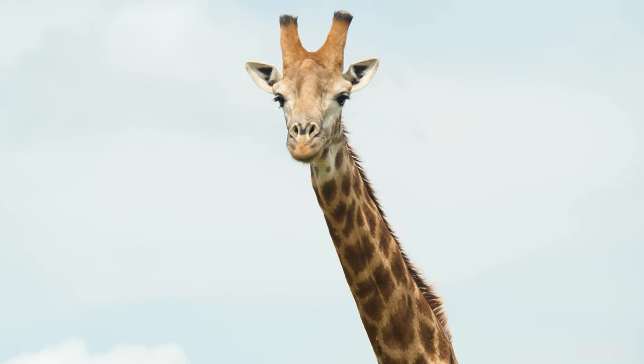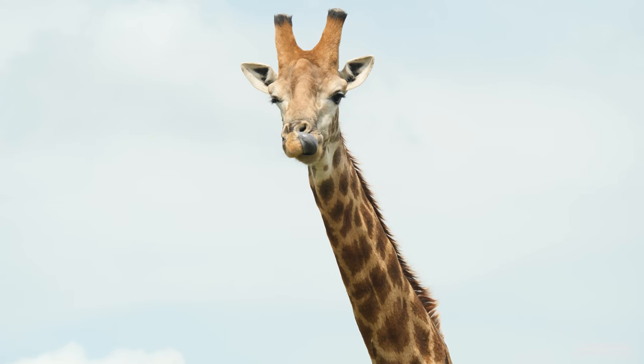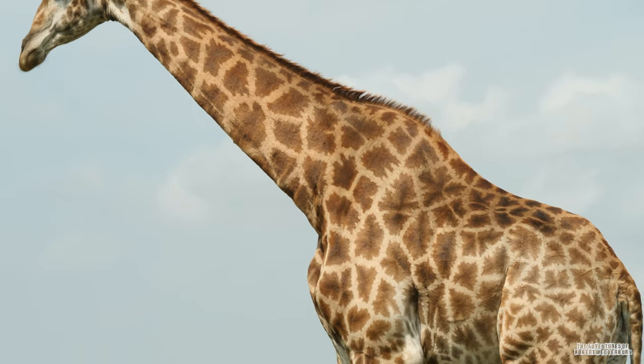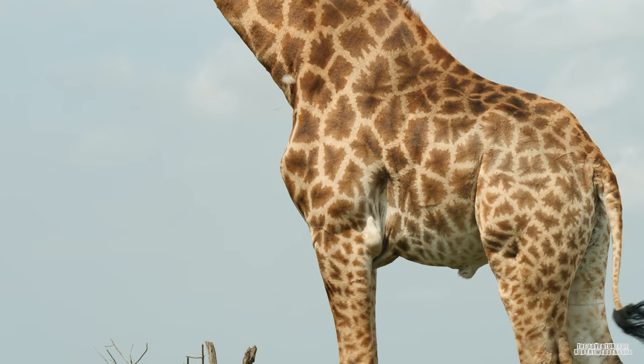Necking is the term used to describe combats held between males. These combats are strenuous and exhausting, and with each blow the males aim to wear down each other.